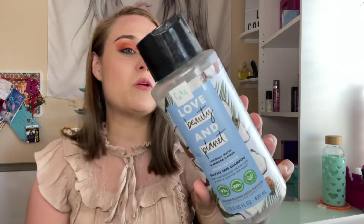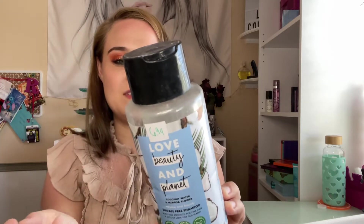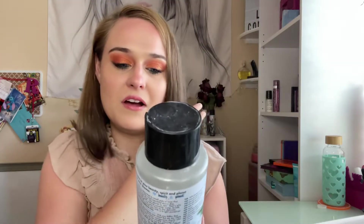I finally finished the Love Beauty and Planet shampoo and conditioner — $6.94. It's like a natural shampoo from Walmart and I really like it. I enjoy the list on the packaging of what's in it and what's not. The coconut smell is really good and I highly recommend it. I have an orange one I'm using now, but this blue Volume and Bounty one for fine hair is always sold out at my Walmart.